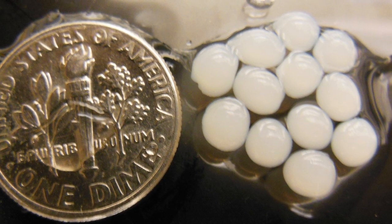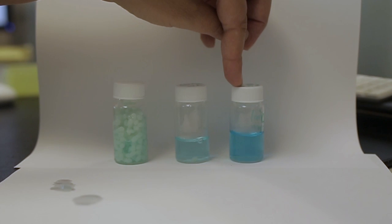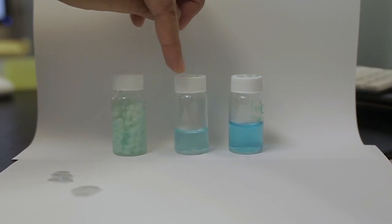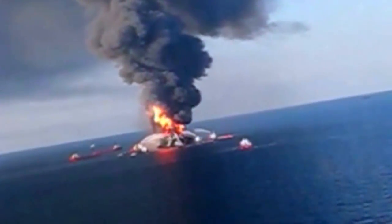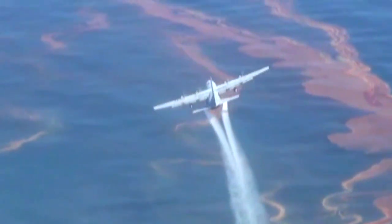These bio-beads are made of mucilage. This is the control — the initial concentration of the metal blue dye versus the one that has been in contact with the beads. After an oil spill, cactus goo could be an alternative to chemical dispersants, like those used in the Deepwater Horizon cleanup.